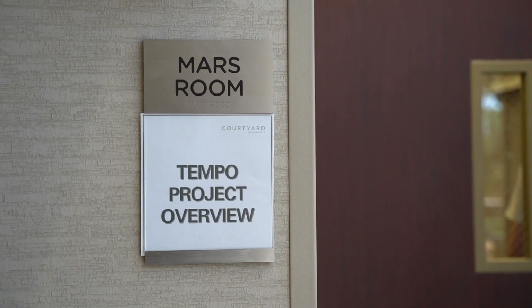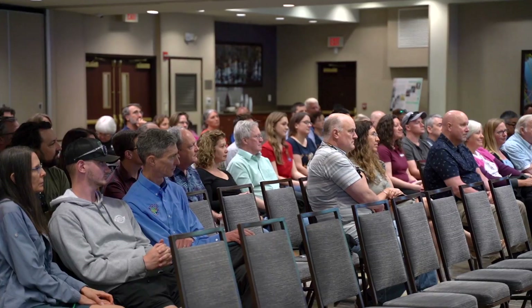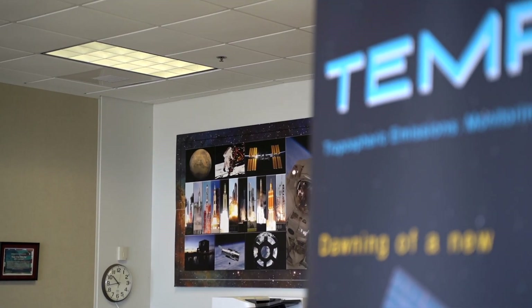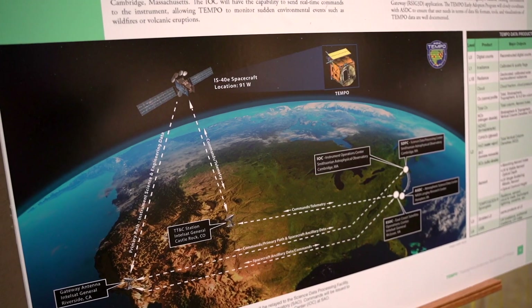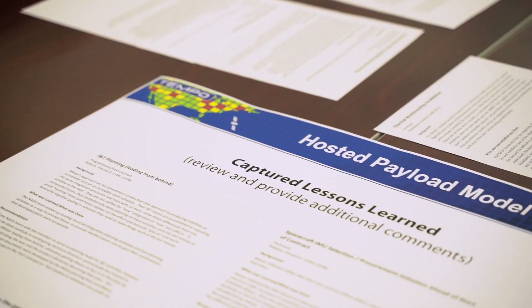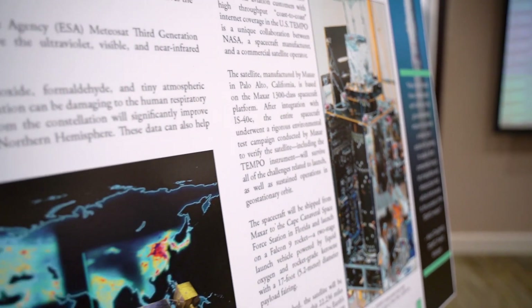I did all the coding for this and developed the various test procedures and documentation, putting all that together and testing. Once we brought Maxar and Intelsat on board, I had to interface with them to make sure that the data we ultimately get through them we can digest and process within the IOC. From there, once we're done, it goes to the Science Data Processing Center, where the science products actually emerge.